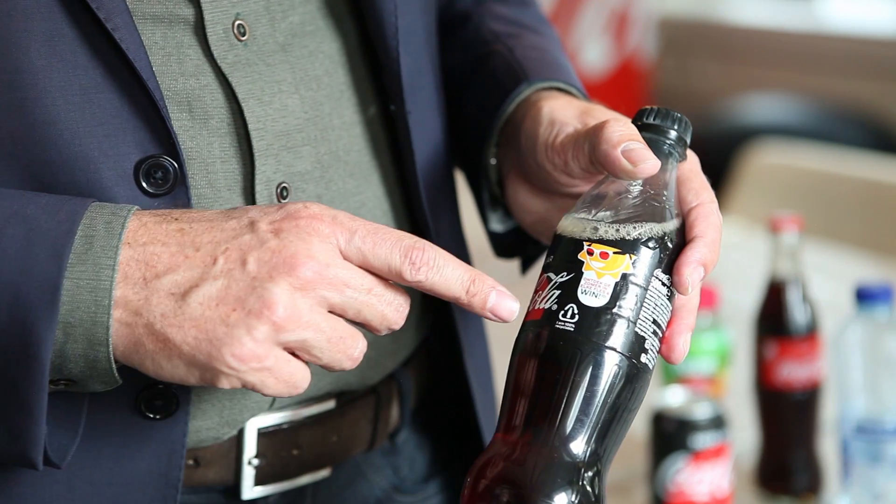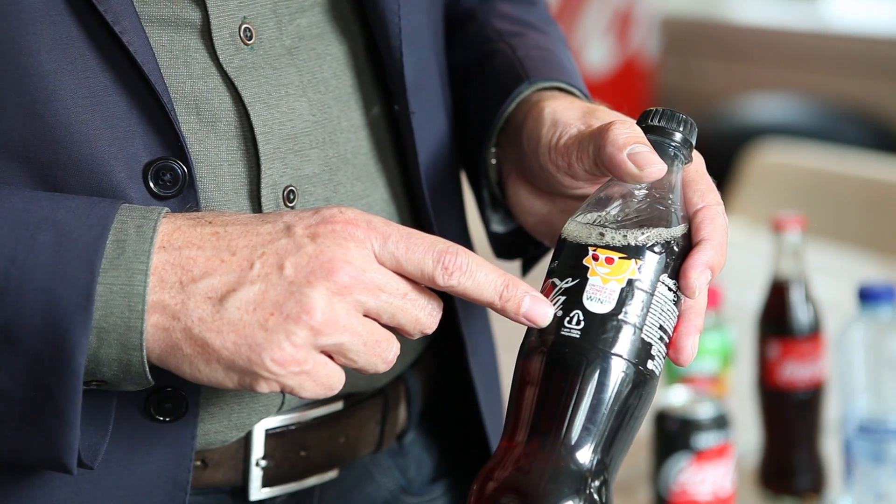One of the commitments we have made as Coca-Cola is to design our packaging in such a way that it's 100% recyclable. That's one of the key elements to close a circular loop. We have the luck that we work with a relatively easy recyclable plastic, which is PET. That's one of the top plastics, quite easy to recycle, as long as you collect it in the right way.